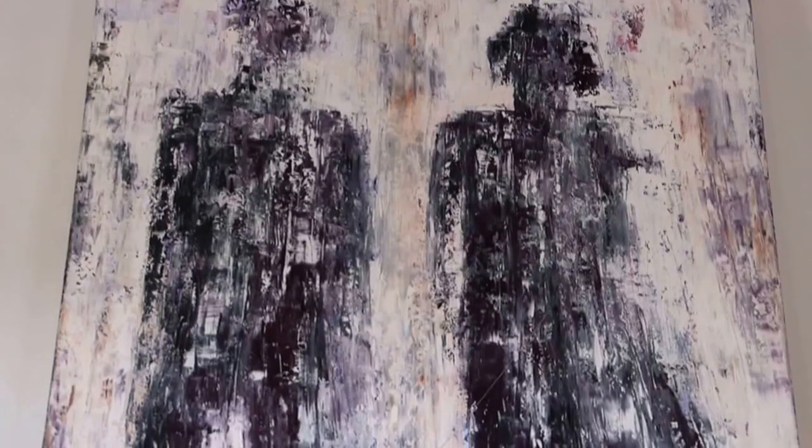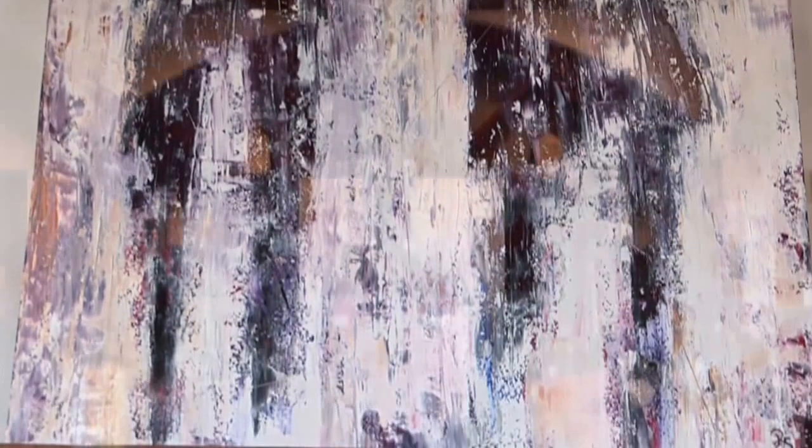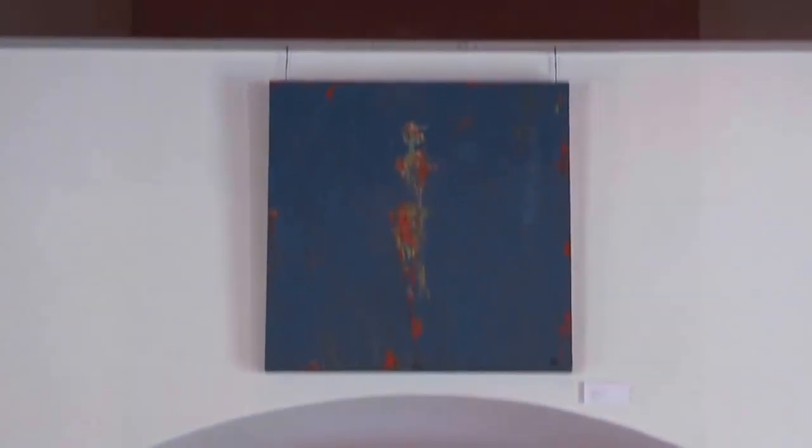A focal point of the show is a large canvas called Hope. Renee says she paints in an abstract style. Renee curated the show and chose where she wanted to display each work of art.